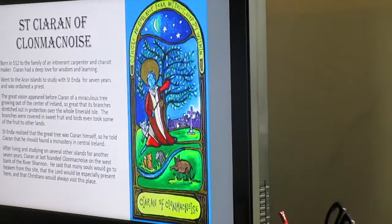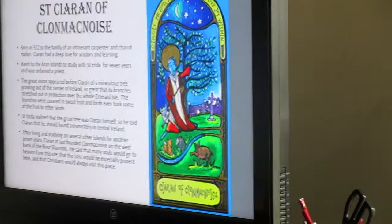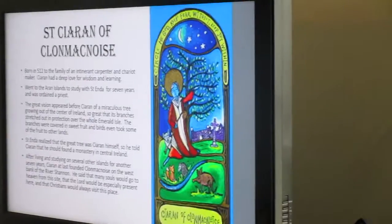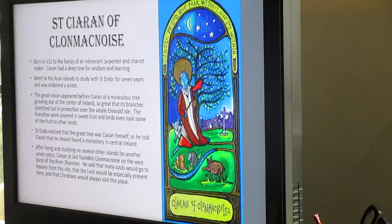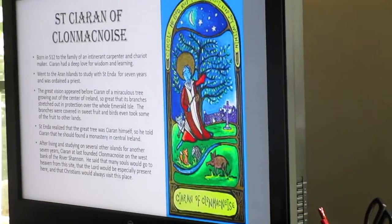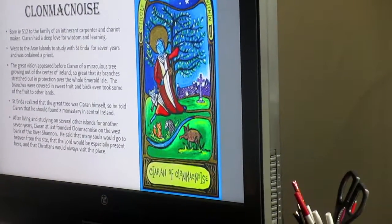Ciaran did that after seven more years of studying on other islands. He finally went to Clonmacnoise, on the west bank of the River Shannon. He said, 'Many souls will go to heaven from this site, and the Lord is especially present here, and Christians will always visit this place.' And it is an absolutely gorgeous, gorgeous place.